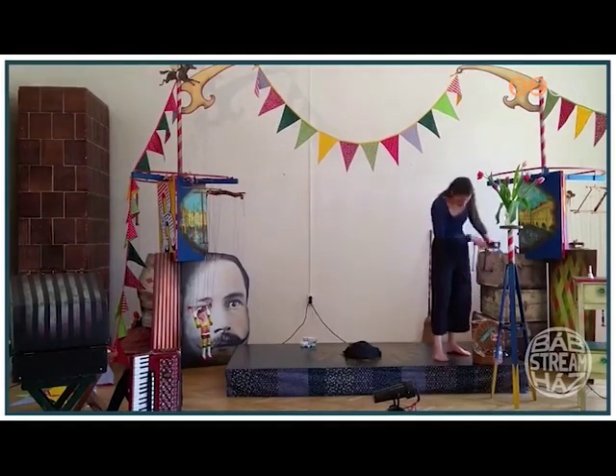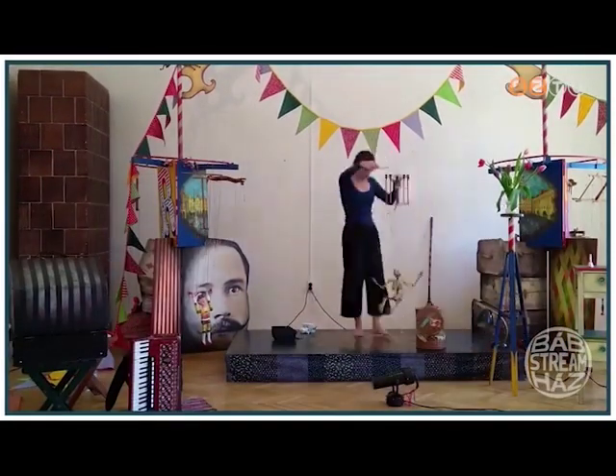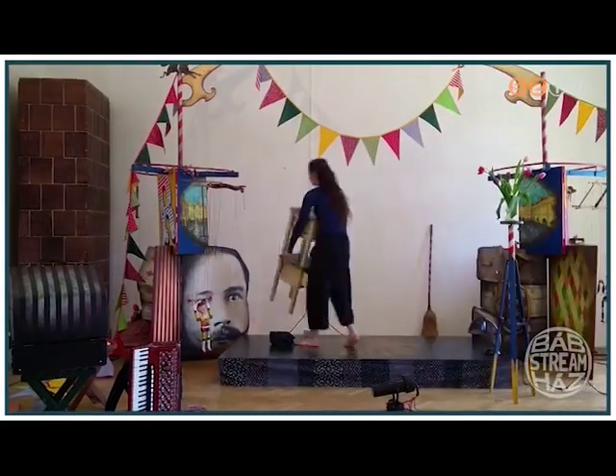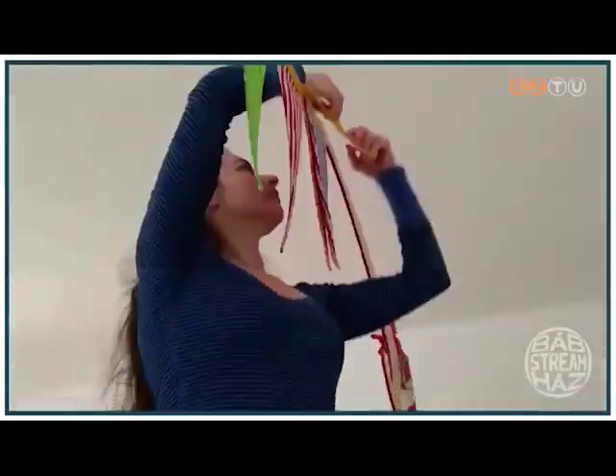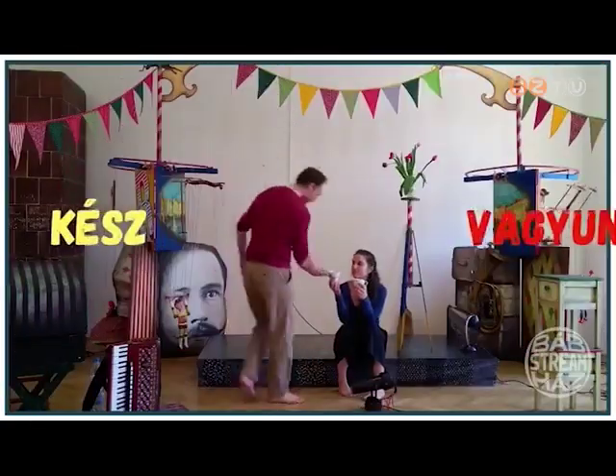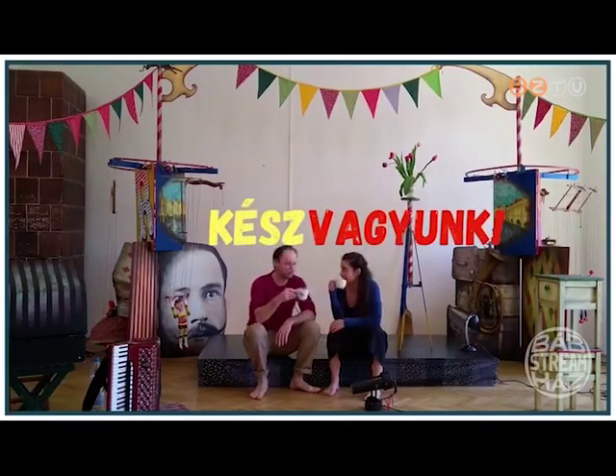A technikai feltételek alakították a dramaturgiai változásokat is: hogyan tudjuk ezt eljátszani a kis szobánkban úgy, hogy sokan láthassák és jól lássák. Ehhez alkalmaztuk a saját belátásunk szerint az előadást, és a visszajelzések alapján elég jól sikerült. Mi az, ami nagy totálba fér bele, és mi az, amiről izgalmas egy közeli — hogy mit csinál a figura, vagy mi az a pillanat, amikor izgalmas közelről. Ez egy folyamat volt: mire nagyjából kiderült, mi az, ami jól mutat egyes jelenetekben.